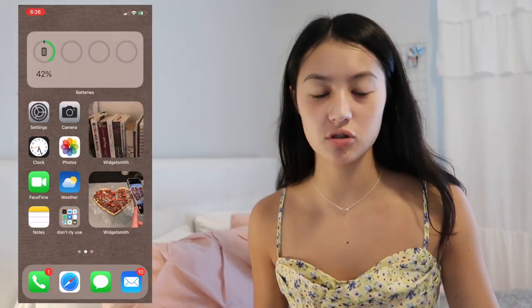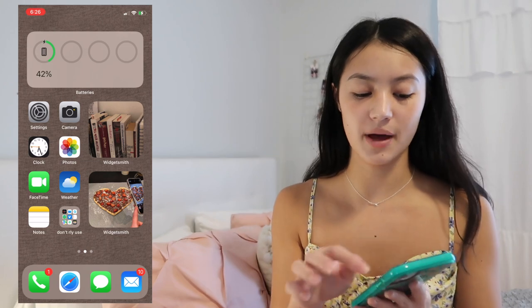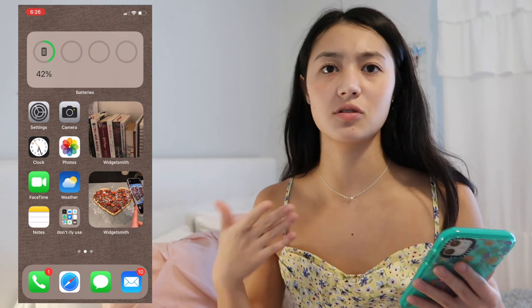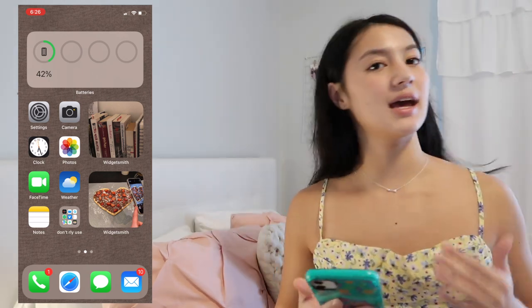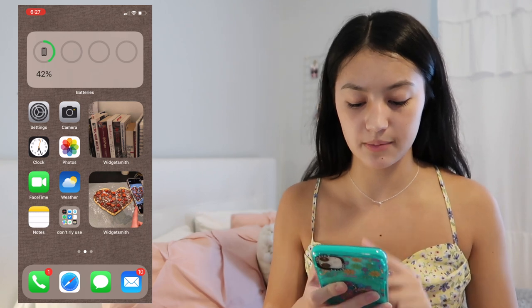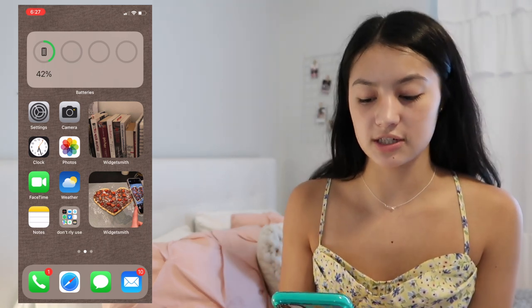The next page is my Apple Essentials page. At the top I have a battery widget showing my phone percentage and whatever is connected — AirPods, headphones, etc. Then I have all the basic Apple apps: Settings, Camera, Clock, Photos, FaceTime, Weather, and Notes.